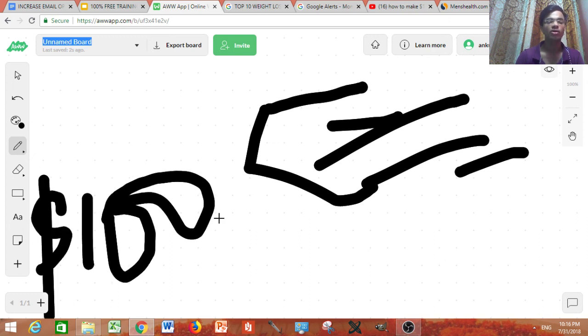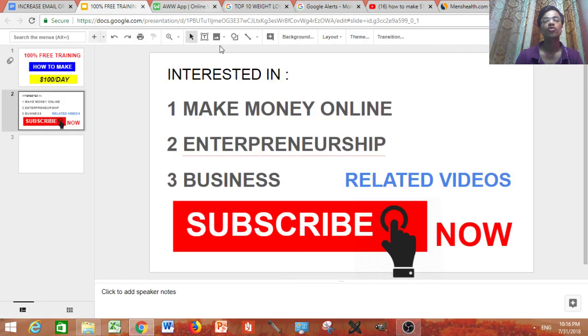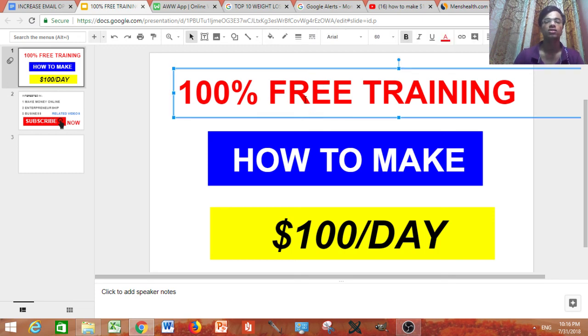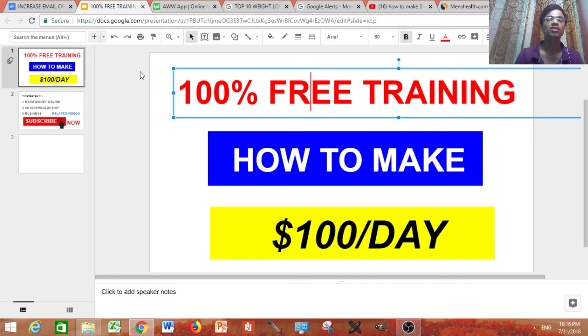Don't forget to grab your free training to make $100 or more per day — if you follow that training, you can make way more than $100 a day with complete passive income. I really hope you liked this video. Be sure to leave a comment if you have any problems and I'll solve them. Thank you for watching!